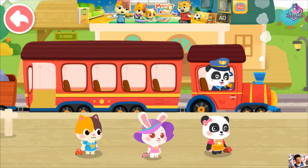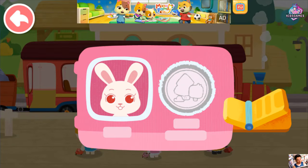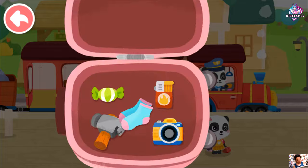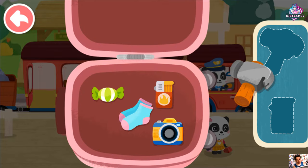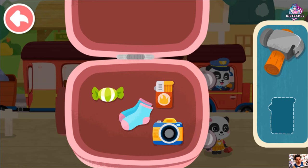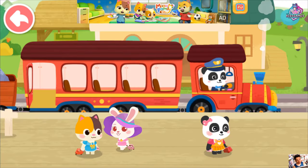We are about to go on Baby Bus little train. Here is my ticket. Prohibited items cannot be taken onto the train. Let's find them out. Lighter! Thank you.